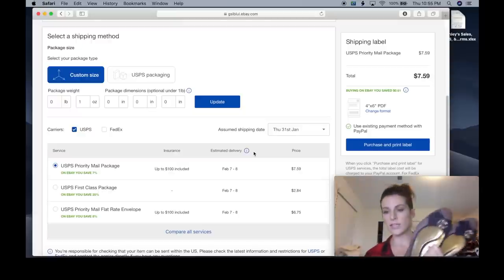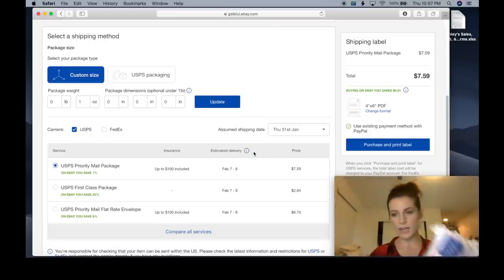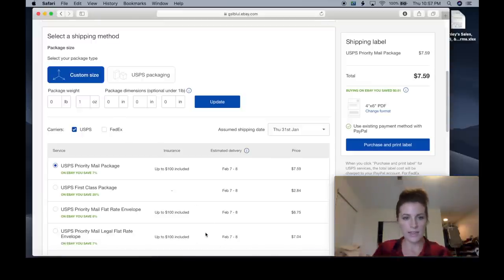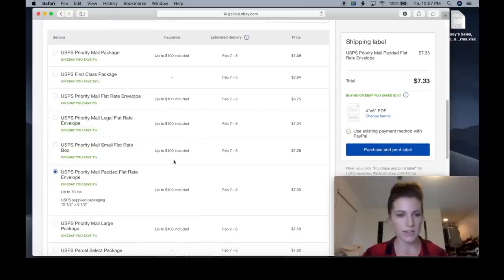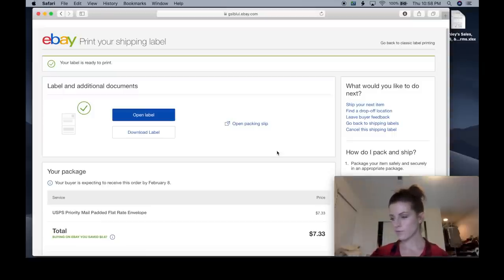Now let me do another one. I'm going to ship these flats — some jeans. As a seller, I want to make sure I go up a size if I need to rather than cramming them in. These actually fit into a padded flat rate envelope, so I'll select that on the shipping page. Sometimes you have to select 'more services' to find it — here it is, padded flat rate, $7.33. I print the label, peel it, and stick it right on the package, and I'm good to go.